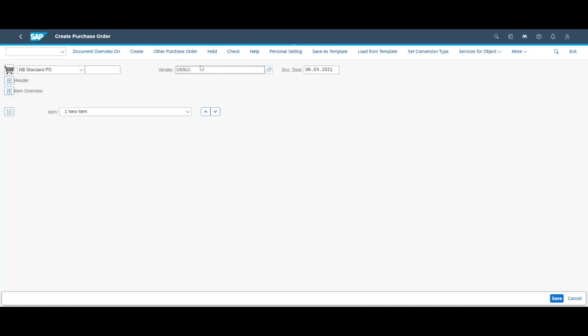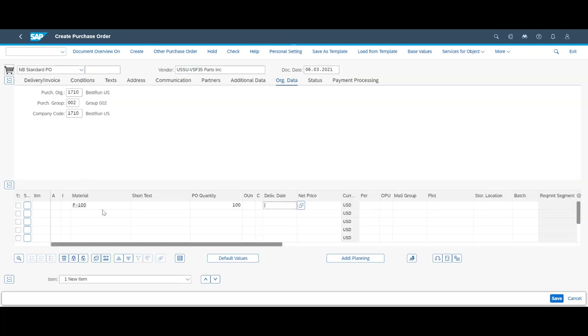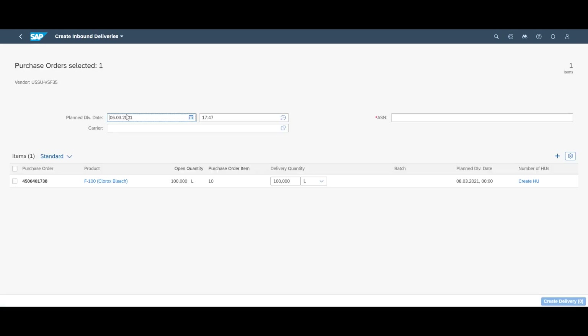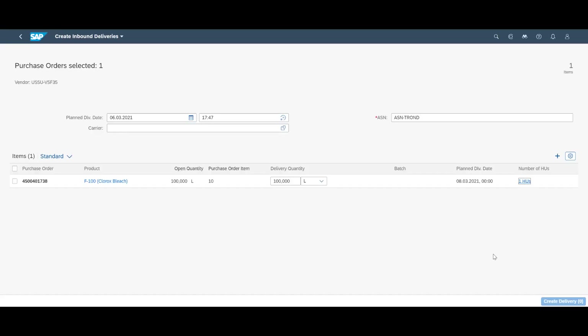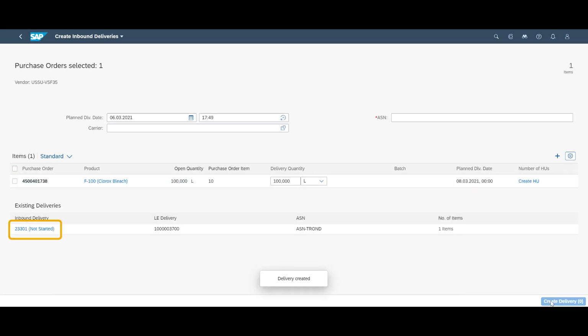We quickly create a purchase order for 100 liters of F100 with immediate delivery. We make a note of the purchase order number. Ideally, we would have liked to receive an advanced shipping notification and create our inbound deliveries from them. Instead, we do it manually. We create one handling unit for the expected goods, then create the delivery and make a note of delivery number 23301. As we can see, it has not yet started.